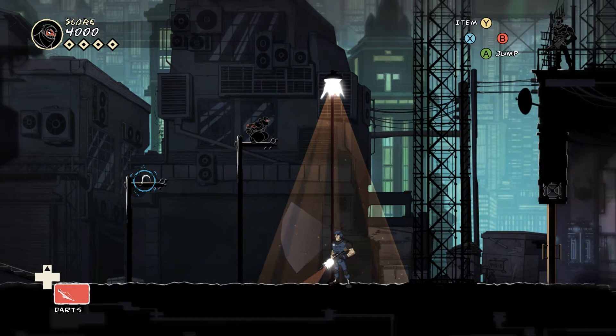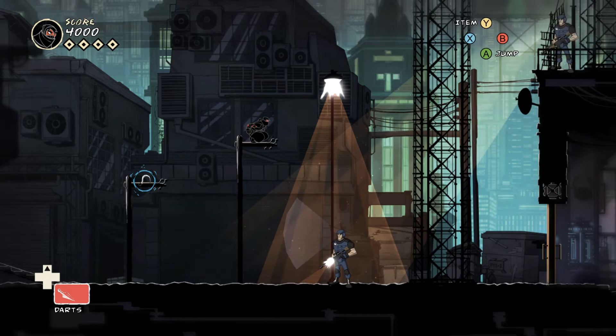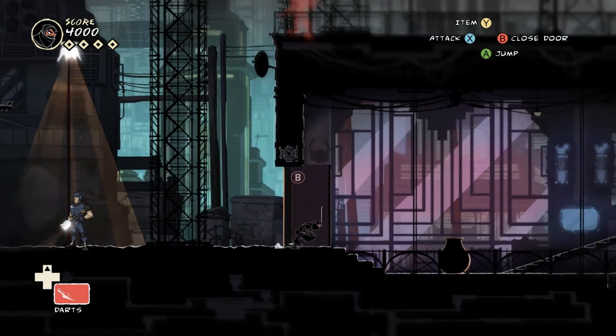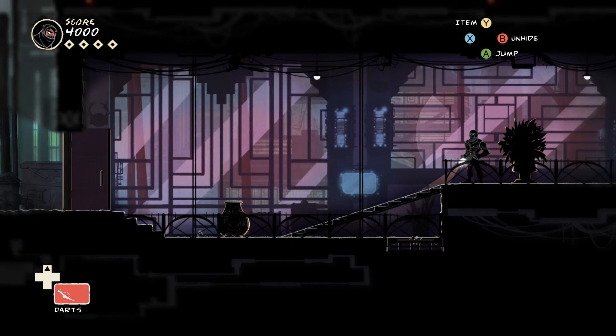Everything has been precisely honed to try and provide the player with the perfect experience, whether they choose to take the stealthy non-lethal approach, the violent head-on approach, or anything in between. Some are going to be harder to pull off than others, but every single one of them feels like they have just the right amount of challenge for what you're trying to do.